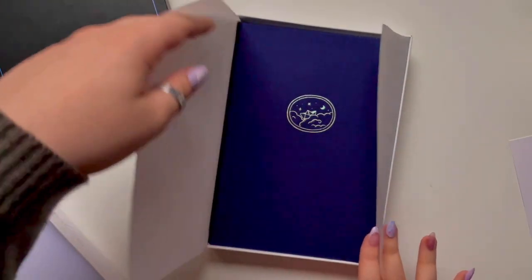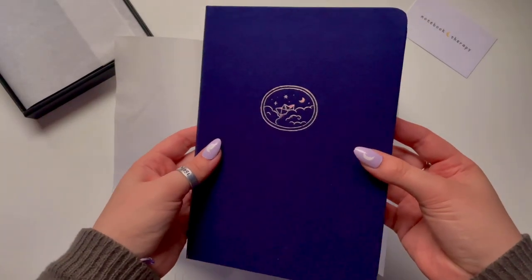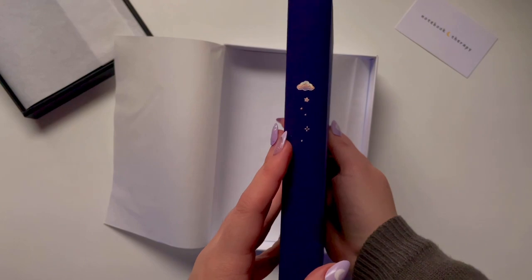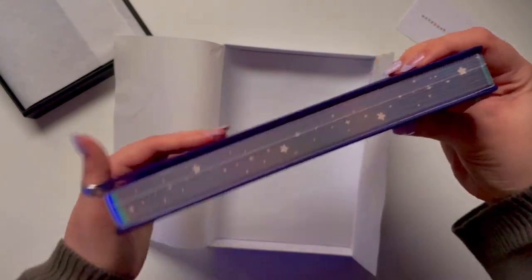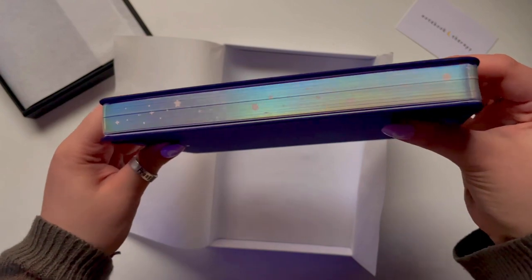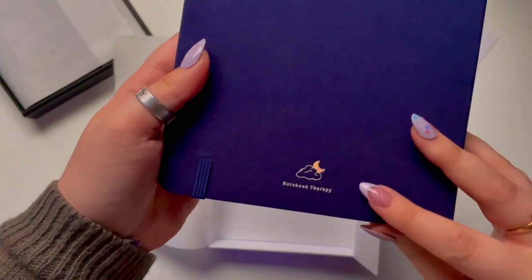The first journal I'm unboxing is actually my favorite one — it's the Tsuki Dream Sailing journal. It has a navy fabric hardcover with holographic designs along the front and the sides. It even has a cute flower design going down the pages, and I don't know why that brings me so much joy, but it just does.